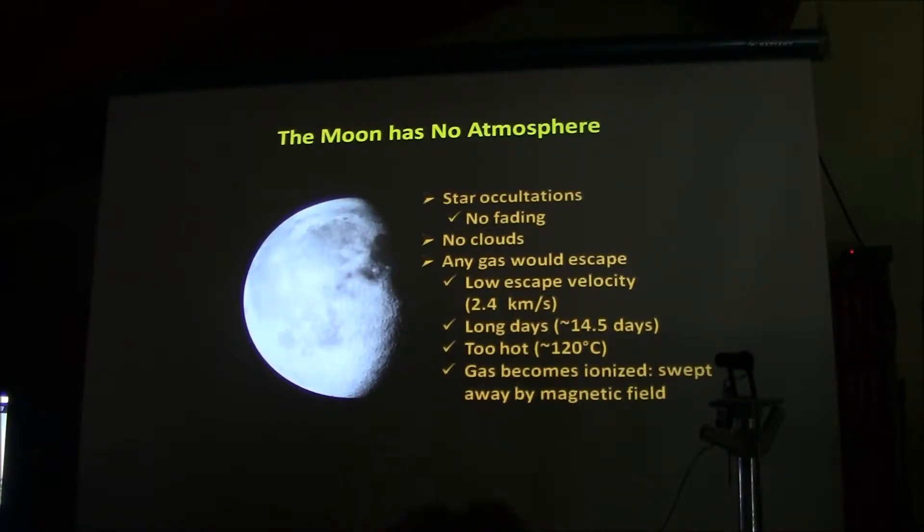I grew up being pretty much definitively told the moon had no atmosphere. The logic was that there was no fading from a star occultation — it was either there or not. No evidence of clouds. And if there were any gas, it wasn't going to hang around. It would easily escape due to the low escape velocity — about a fifth of the Earth's. The long days made it hot, which would heat the gas up and make it want to leave. And if the gas got ionized, it'd be swept away by the interplanetary magnetic field.